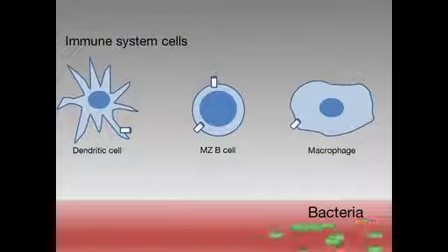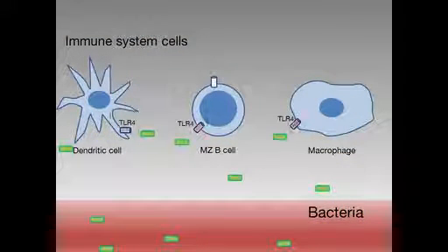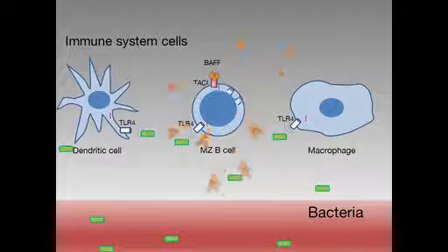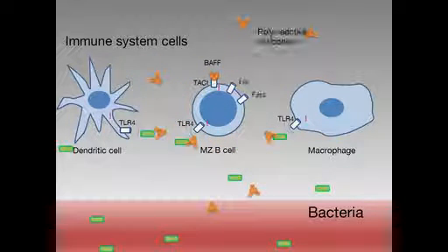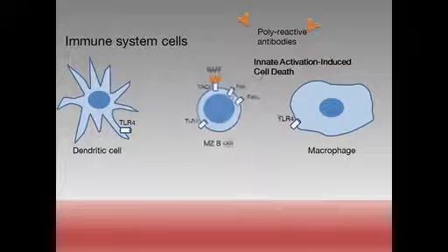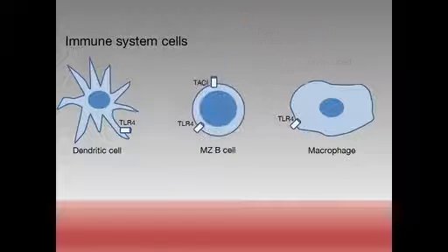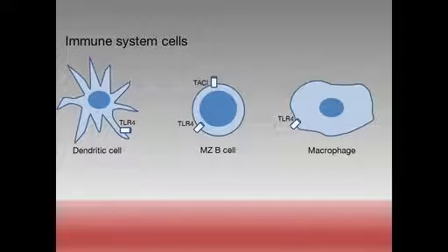In the animation: bacteria come in very fast and bind to TLR4 on these cells. The orange represents BAFF being produced and binding to TACI. The cells make antibodies, then upregulate the death receptor and death ligand. That triggers death of the marginal zone B-cells in the middle — and they disappear. That's how the immune system regulates itself and makes sure that once a cell is activated, it disappears and doesn't stay around causing trouble.